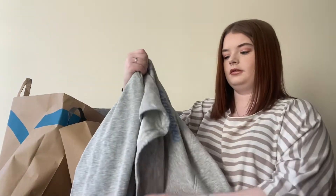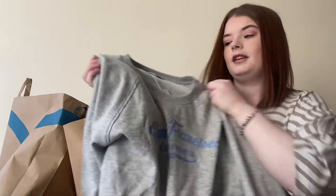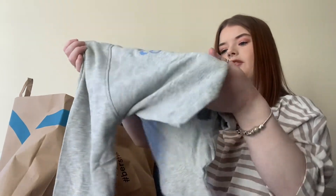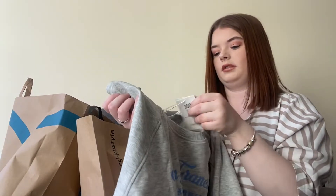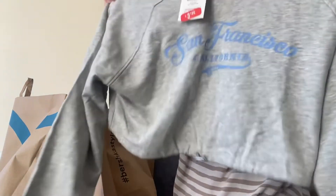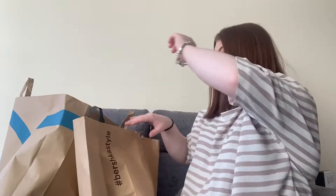First things first is this little jumper — it literally just says 'San Francisco California' on the front. This is in the sale and it was £3.99. I got it in large because I wanted it slightly oversized.